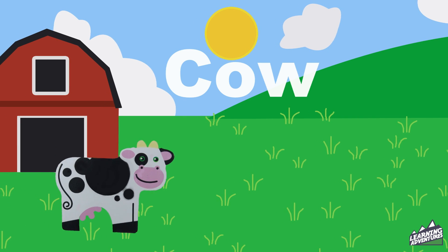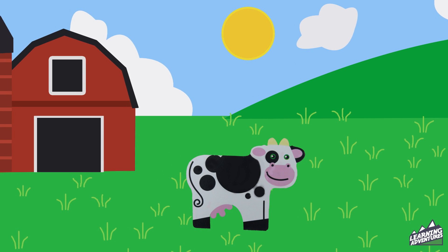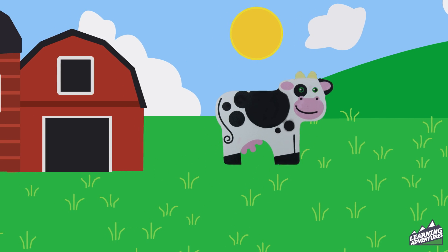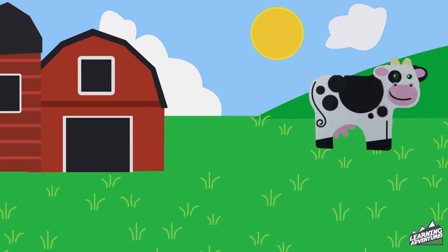Cow. This cow moos as she looks for a patch of green grass to graze on. Can you hear her moo? Cow.